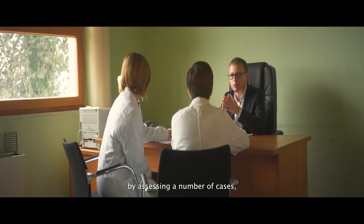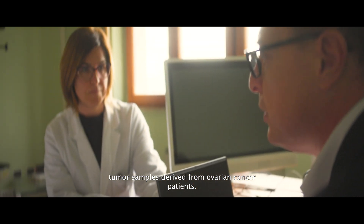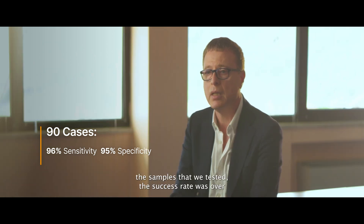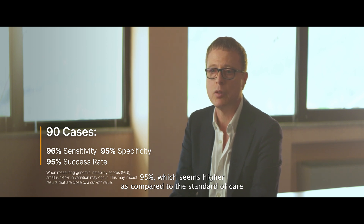By assessing a number of cases, tumor samples derived from ovarian cancer patients, we found a sensitivity over 96% and specificity close to 95% for the assay. On the samples that we tested, the success rate was over 95%, which seems higher as compared to the standard of care.